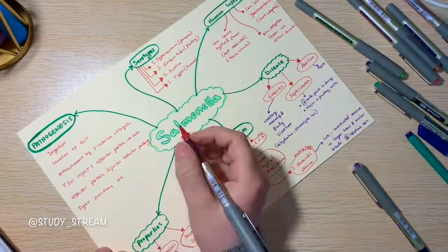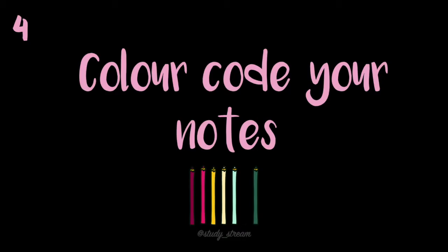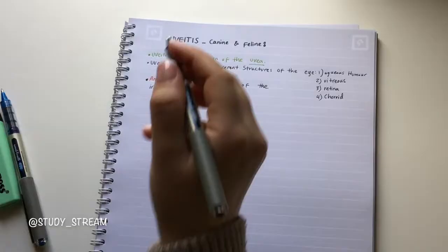When you draw mind maps you're able to see the big picture. My fourth tip is to color code your notes. Colors should be used with a purpose and not aimlessly — only a limited number of colors should be used, and each color should only be used for a very specific purpose.